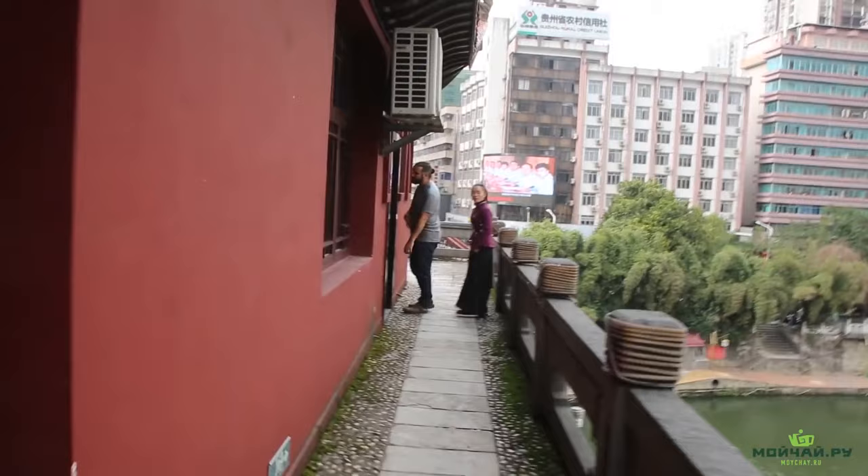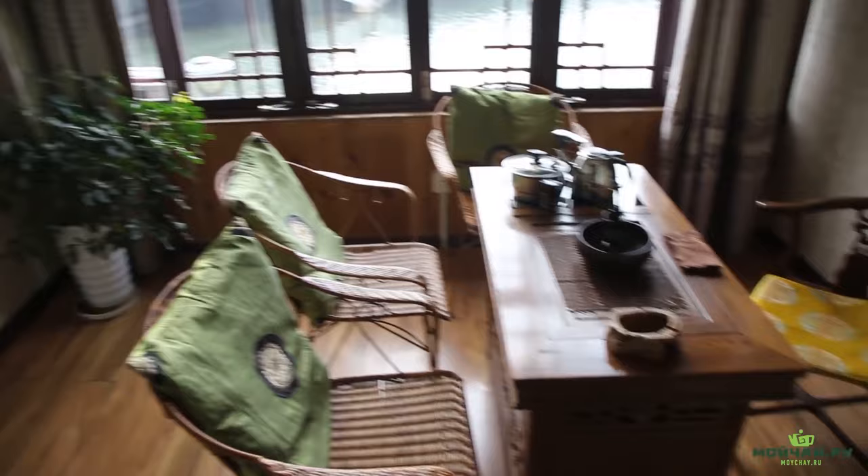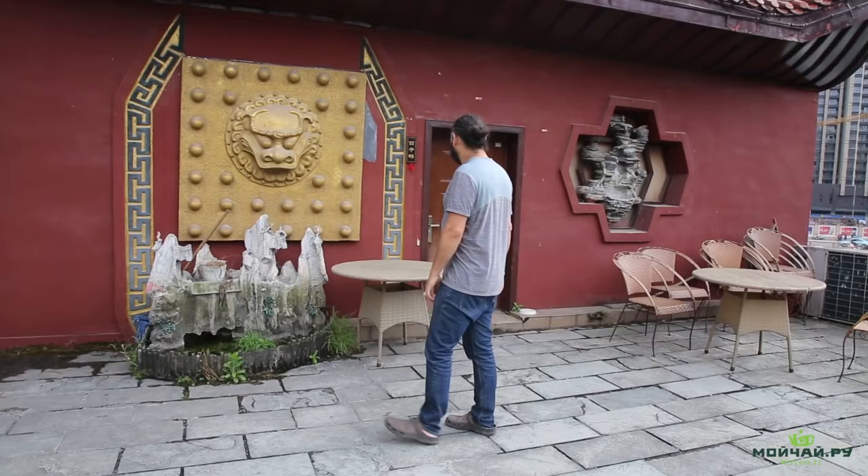The girl gave us a tour around this part of the tea house. Upstairs the tea tables are set in Sichuan style. They smoke here, drink tea at the same time and play mahjong — they don't want to miss anything. And now we're going to the most beautiful room.